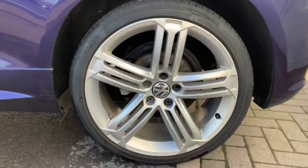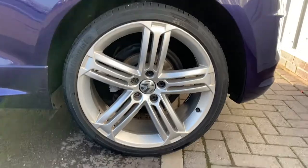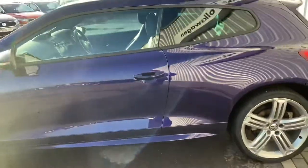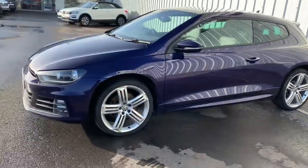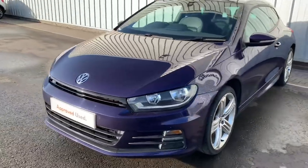It's an R-line. It's got 19-inch alloy wheels on. It's still really comfortable to drive as well. No side skirts on it. A really nice little car, this — it's really sporty with the coupe styling.